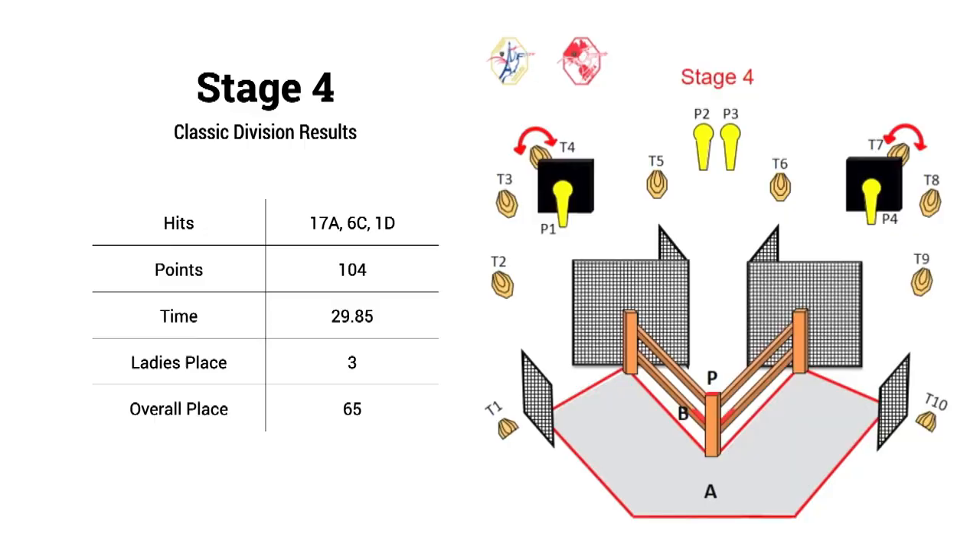My time was right where I wanted it on this stage with a sub-30-second run, but I got a little sloppy on the hits with six Charlies and one delta. I ended up third among the women on this one, but with the results so tight I only lost five points on the stage.